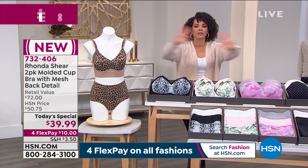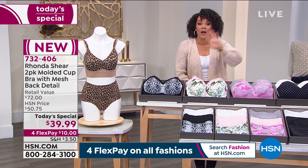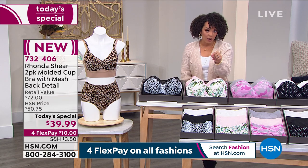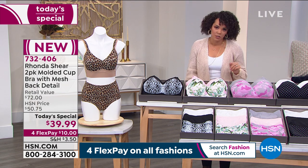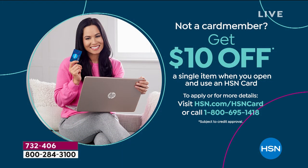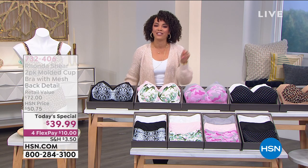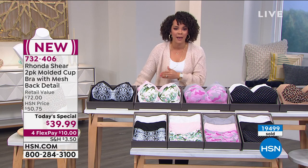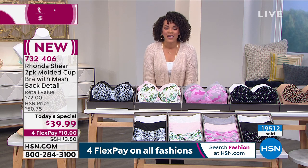That's why FlexPay is so amazing — all day on our fashion we have four flex. I do want to mention: if you have your HSN credit card, you can get home this two-pack for $8. If you're new and don't have the card, if you sign up there's no annual fee. As soon as you sign up, we give you $10 to put on any item you like. So if you'd like to put it towards the Today's Special, that $39 turns into $29. And yes, you still have the option to break your payments over five months. 732-406 is the item number.